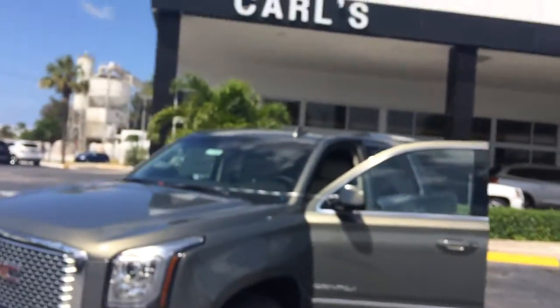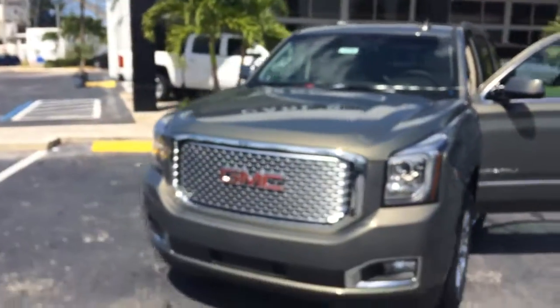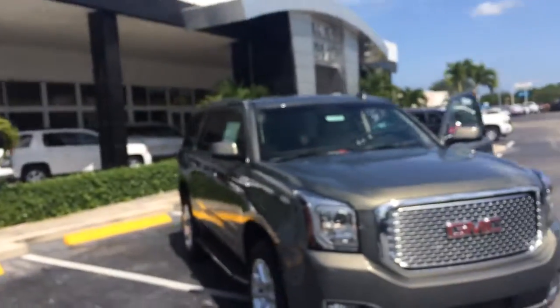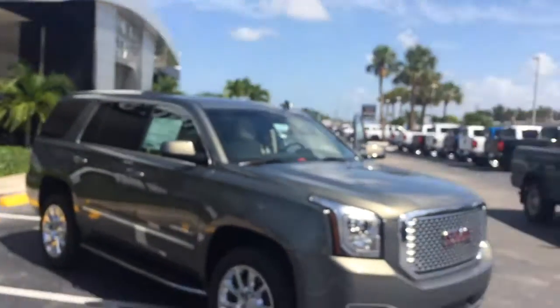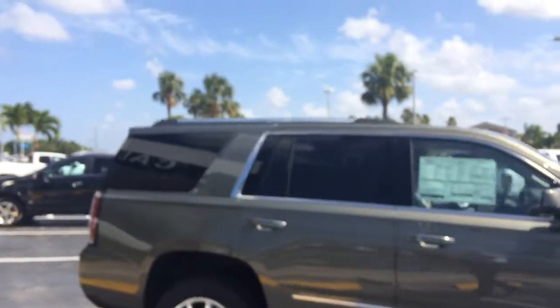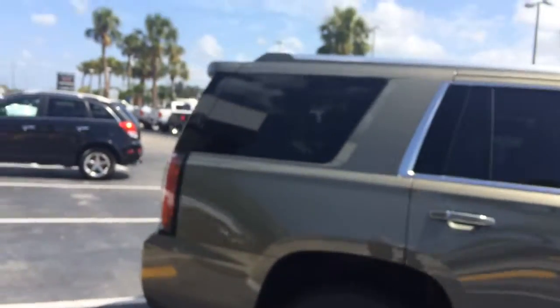Hi, this is Jack from Carl's Buick GMC. I just wanted to take a video of that 2017 Yukon Denali, and this is the mineral color — it's kind of like a greenish-gray.